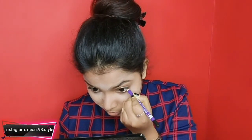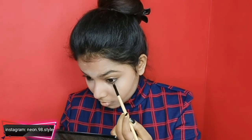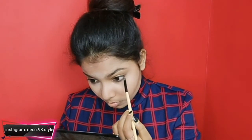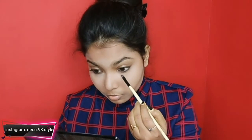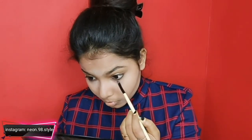Now I will use a plump because this look is inspired by Sara Ali Khan. So I am following her photos — there was a lot of kajal. So I am using kajal and then smudging it a little with a brush for a smudge effect.